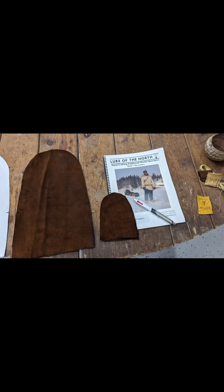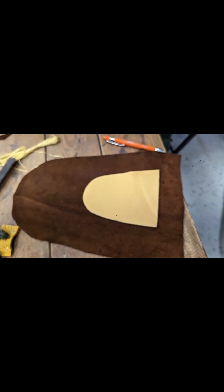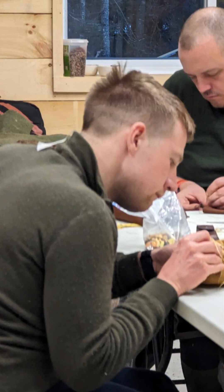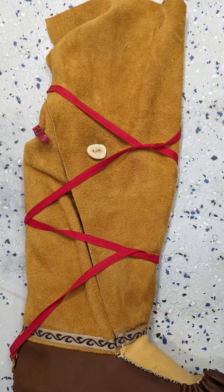During the evenings of the first week we would spend the time in the barn making our leather moccasins. Here are some pictures of the process of the moccasin making.